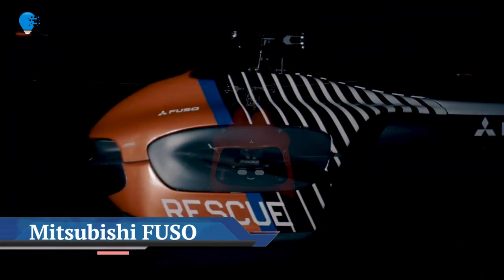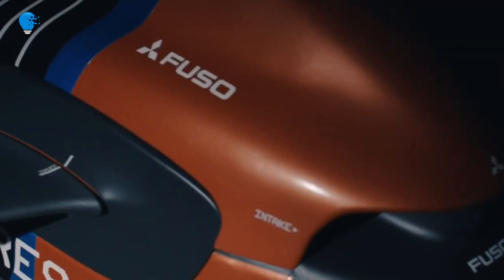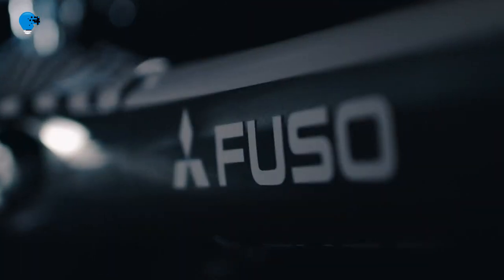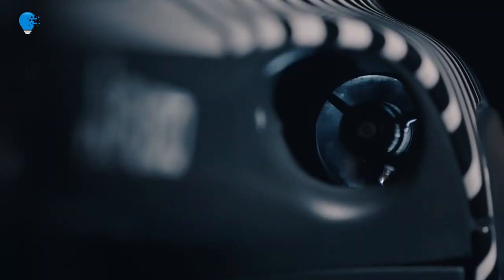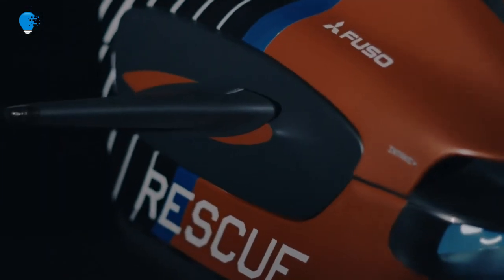The Mitsubishi Fuso Vision i.RQ is an advanced rescue truck that comes equipped with its own first-responder drone. Designed as the conceptual successor to the Athena rescue truck, which made its first appearance at the 2019 Tokyo Motor Show, the Mitsubishi Fuso Vision i.RQ and its Heli Droid were designed to be your best chance at surviving a calamity.